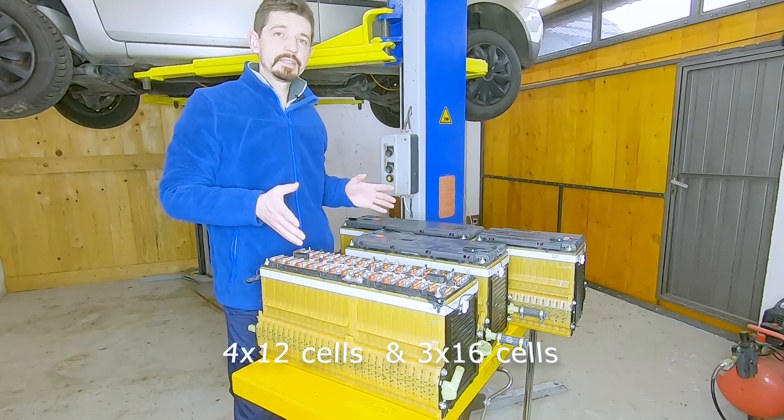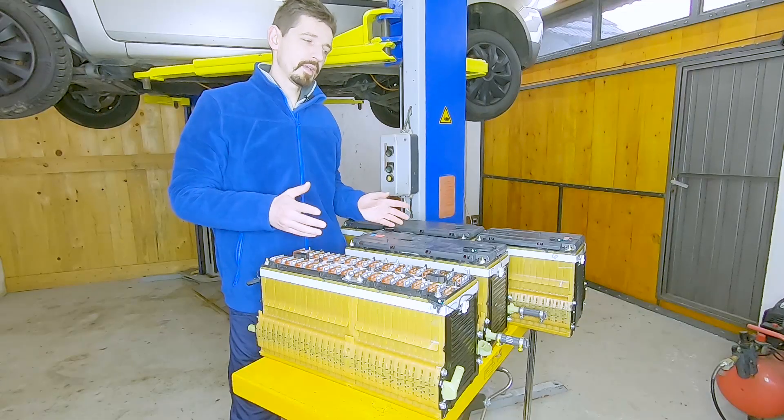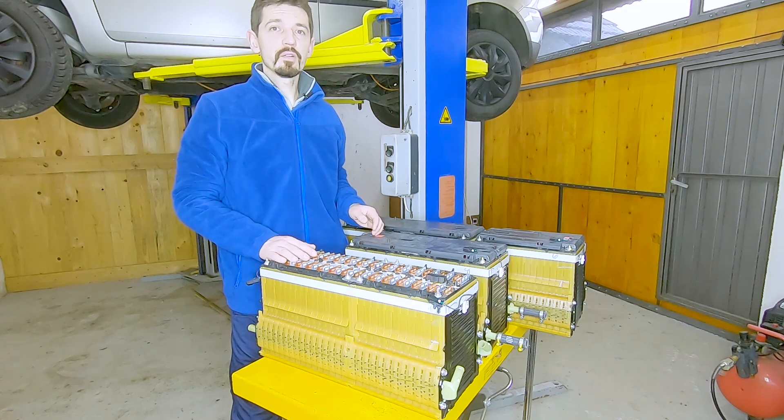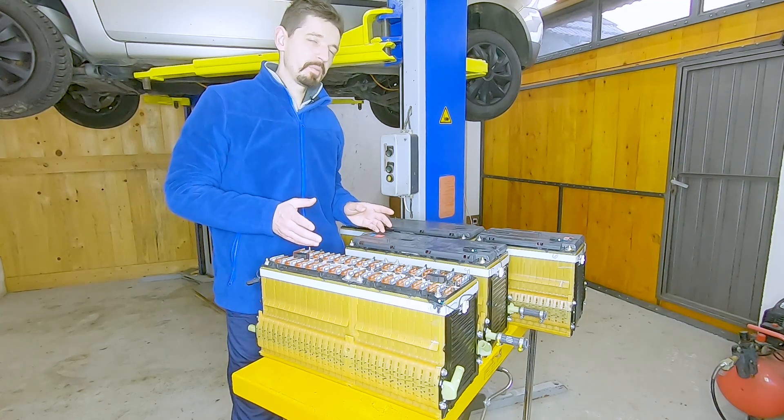So the total pack has 96 cells. This is about 360 volts nominal and the total charge is up to 400 volts. The charge power of this battery is around 120 kilowatts, but they can give a lot more — some people are using up to 300 kilowatts.